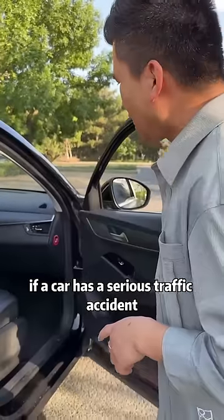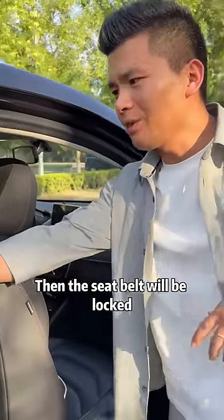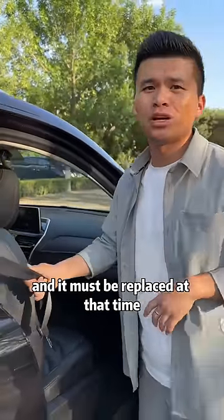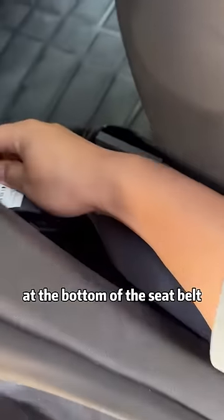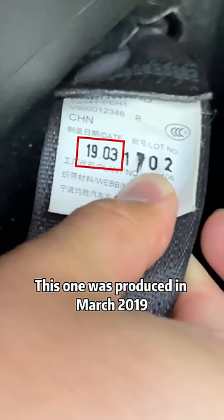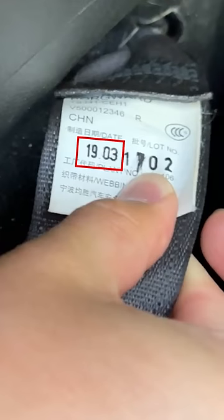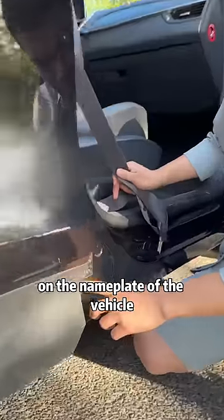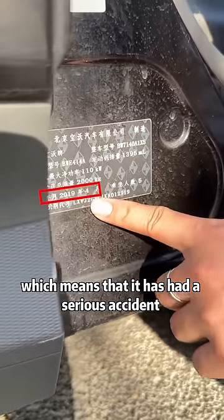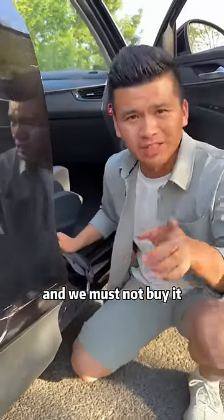Second, if a car has a serious traffic accident, the seatbelt will be locked and it must be replaced at that time. So when we buy a used car, we must look at the production date at the bottom of the seatbelt. This one was produced in March 2019. If the production date of the seatbelt is later than the production date on the nameplate of the vehicle, it means the car has had a serious accident and we must not buy it.